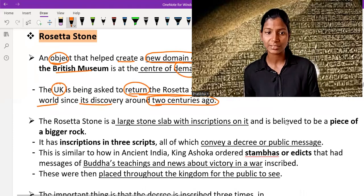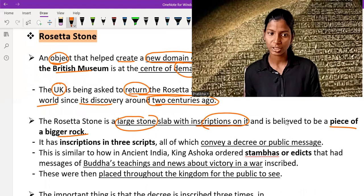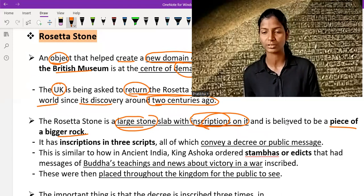The Rosetta Stone is a large stone slab with inscriptions on it, and it is believed to be a piece of a bigger rock. In my background you can clearly see a picture of the Rosetta Stone and what is written on it. It is not much clear, but I deliberately chose this background so that you can understand this topic in a good manner.